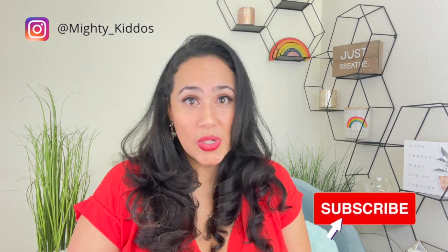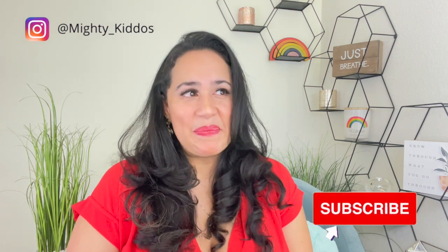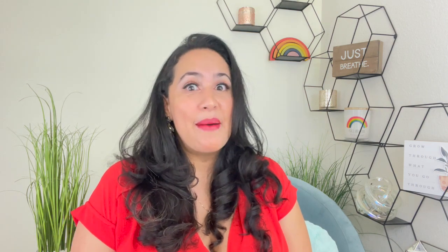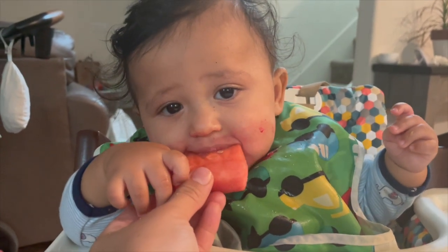This is such an exciting stage where we are starting to introduce solids to our little ones. This is their first experience of food other than formula, milk, or breast milk. My little guy loves loves loves food. I have been feeding him since he was five months.